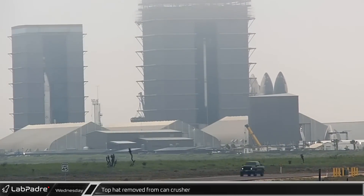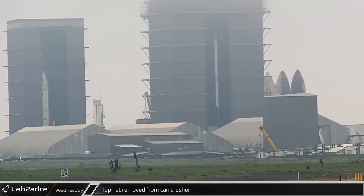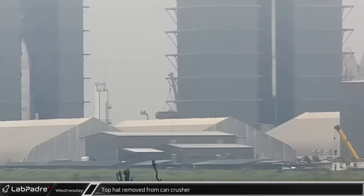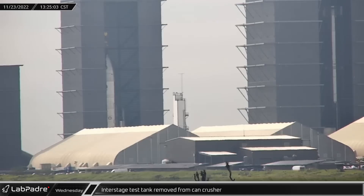On Wednesday, after what appeared to be a successful testing campaign of the interstage test tanks, workers picked up the test articles off the can crusher, first neatly folding back the ropes over the top, then removing the top hat off of the Starship aft skirt test article. Afterwards, they removed the Starship test article off of B6.1, where it still stands atop the can crusher.